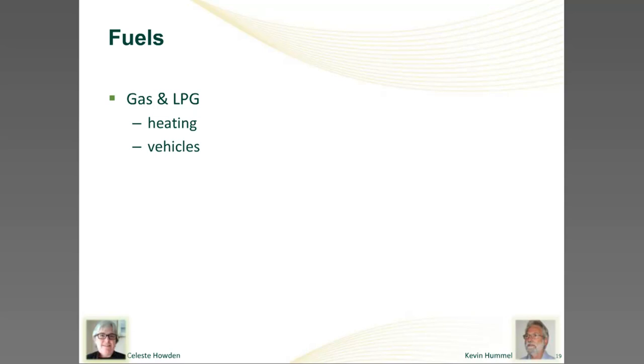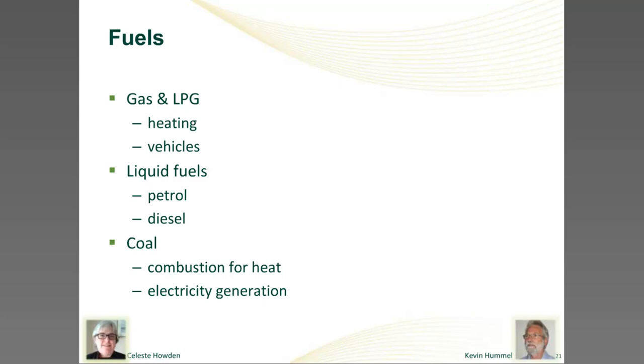Likewise, using LPG as fuel for forklift trucks and cars — the LPG is burned and expands to drive the motor, but some of the energy potential of the gas is lost as waste heat. Similarly with liquid fuels, mainly for cars and trucks: the fuel is burned and some energy potential is wasted as heat. Large energy users may also use coal, burnt to provide heat energy in power stations or large boilers, again with some energy lost as waste heat. In fact, most of us use coal indirectly because it's the most common fuel used to generate electricity in Australia. So each business will have its own energy profile of the types of energy it uses and which are the big ticket items.